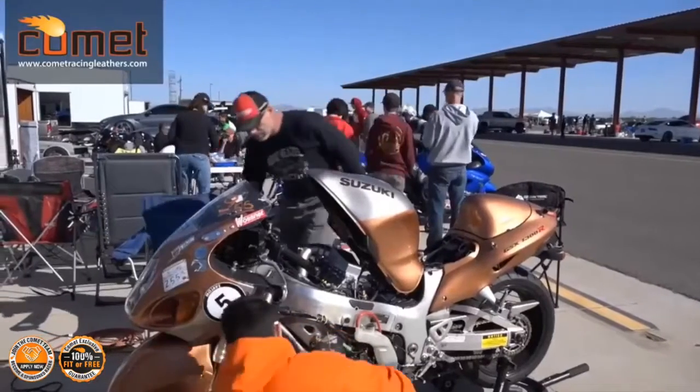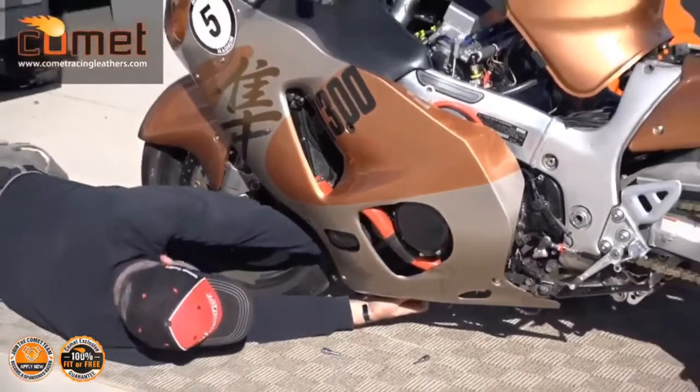Special shoutout to Comet Racing Leathers — this suit is wonderful, it fits like a glove, it's custom made. I highly recommend these.